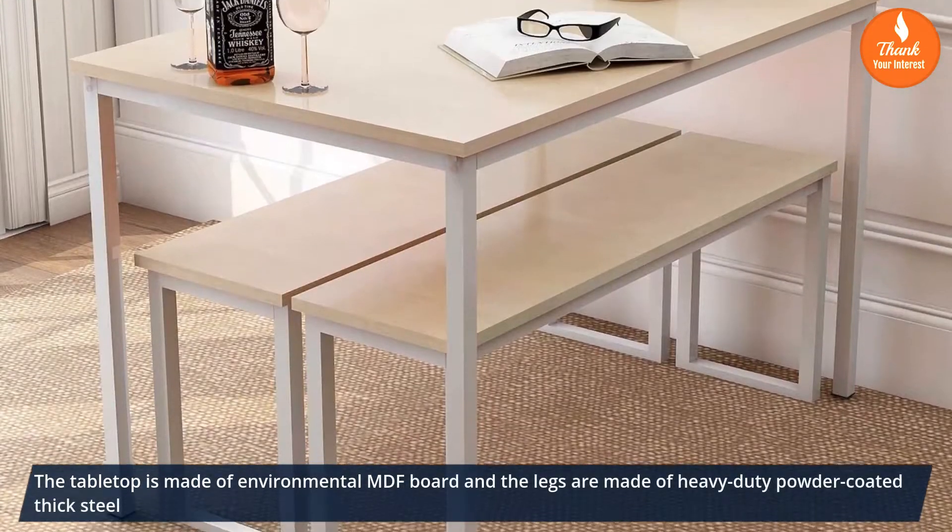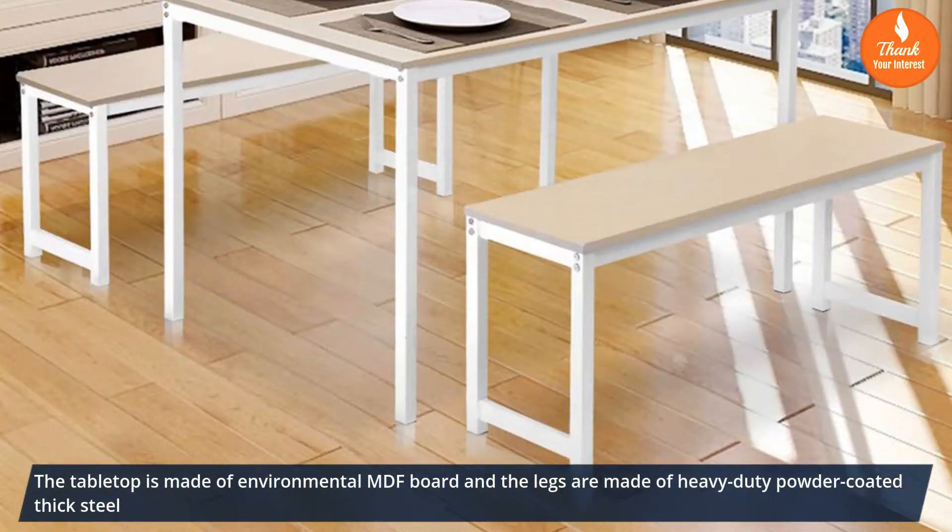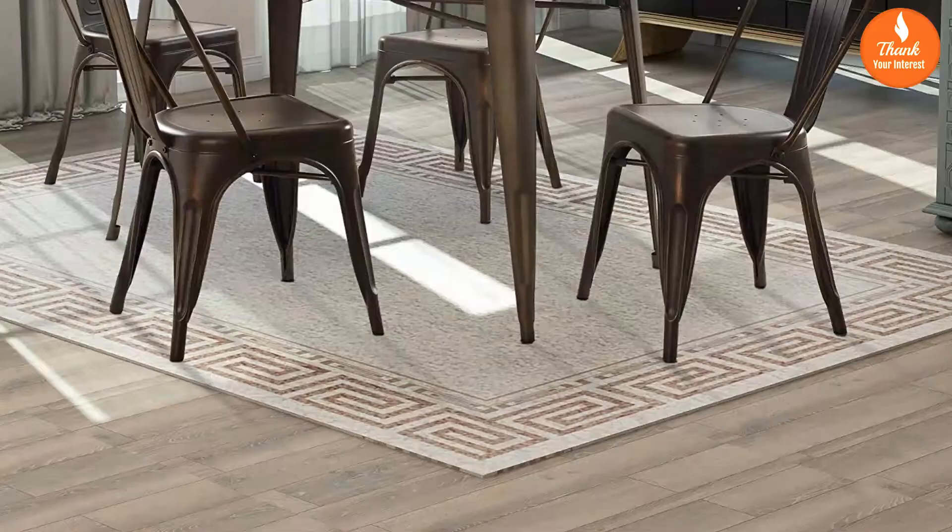The table top is made of environmental MDF board and the legs are made of heavy-duty powder-coated thick steel. Number 4: